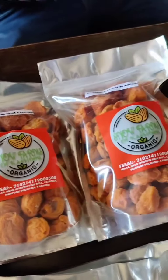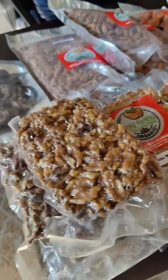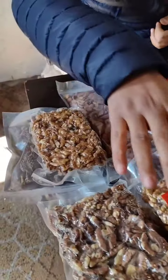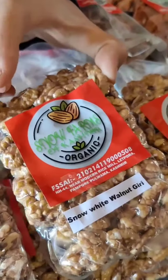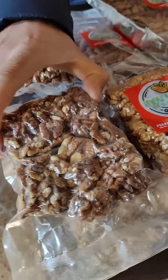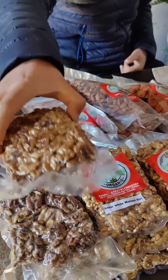We do have these walnut giris. You can have a look over there — there are different types of walnut giris that will be explained here one by one. One is this Snow White walnut giri. There comes also a Super Snow White that is much costlier than this. And here is brown walnut giri, and one more type we do have — it is golden walnut giri.